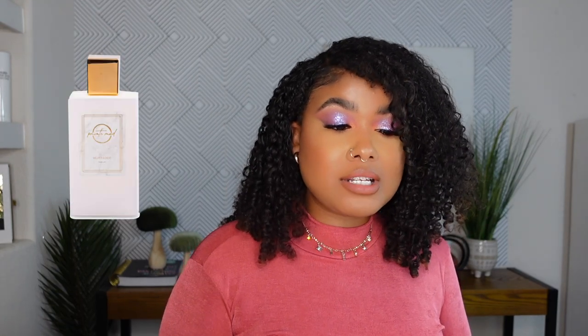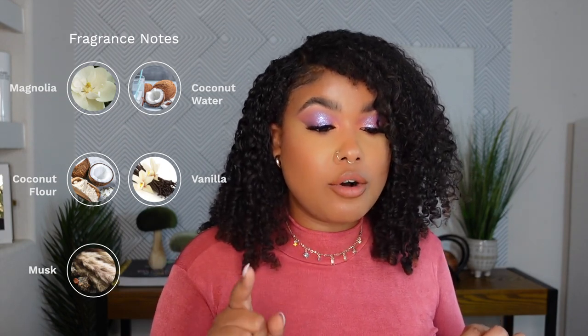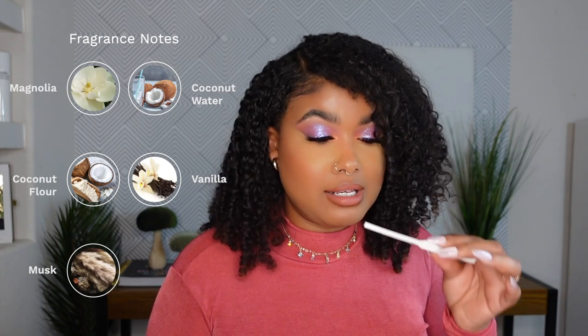Nothing to write home about, honestly. It's not special; it's not my favorite out of the bunch. That is Vanille et Cognac. Coming in at number four is Velvet Coco. This is a coconut gourmand scent. The notes are coconut water, coconut flour, magnolia, vanilla, and musk. And it is a powdery coconut scent.